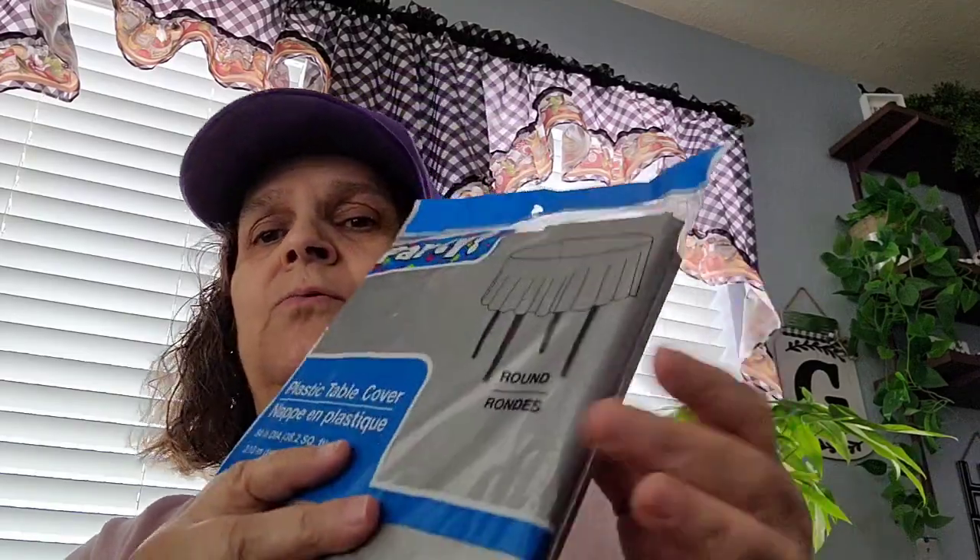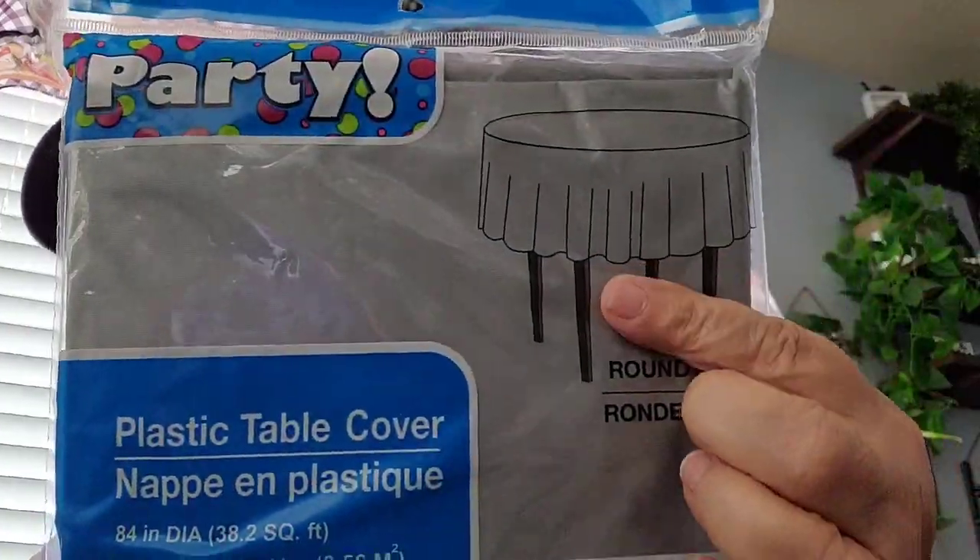Then I picked up this plastic table cover. It's by Party — you can find it where all the party supplies are. But this one is the round one, and my kitchen table is round. I have some for my dining room table because that one's the long one, but I didn't have the round plastic one. So I saw that they had this round one and picked it up — it's in the gray.